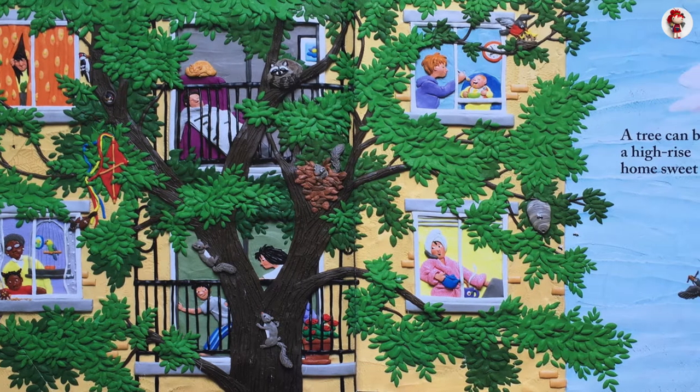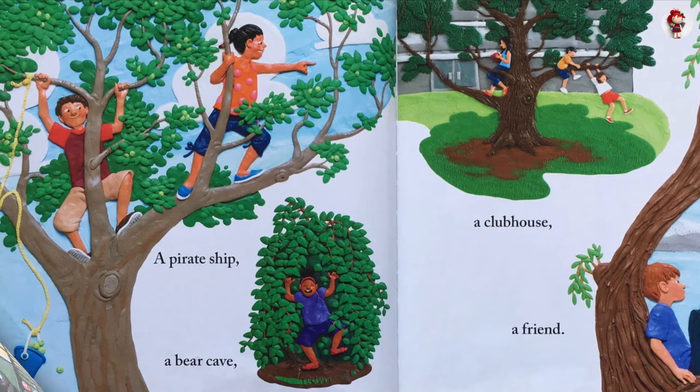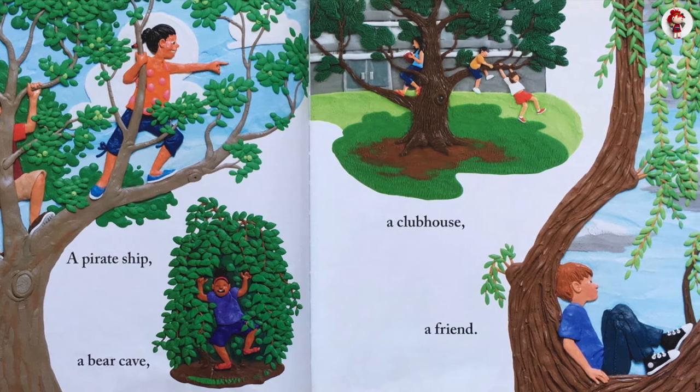A tree can be a high-rise home sweet home. A pirate ship. Bear cave. A clubhouse. A friend.